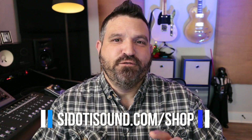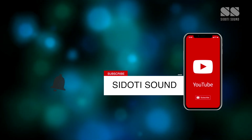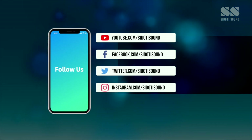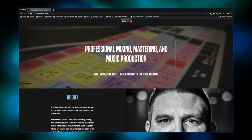Did you know you can buy Sidoti Sound merch and support this channel? Go to sidotisound.com/shop for a link to the Teespring store where you can get shirts, hats, hoodies, and all sorts of things. Maybe you'd enjoy wearing something like that, or buy it as a gift, or just support the channel — all things are good and I really appreciate it. Thanks for stopping by, we'll see you on the next video. If you like this video, click that like button, subscribe to the channel, and click that bell to be notified when new videos release. You can find me on all sorts of social media, and if you'd like to work with me on an upcoming project, visit sidotisound.com for more information. Thanks a lot, guys.